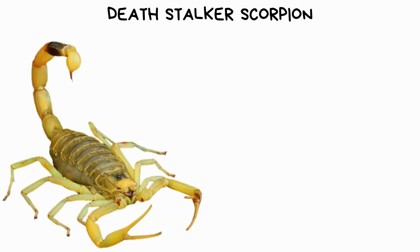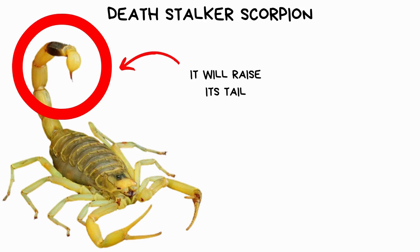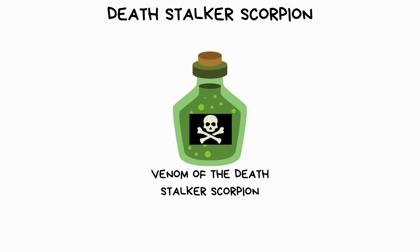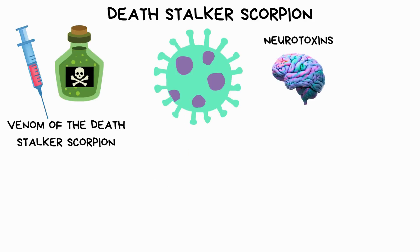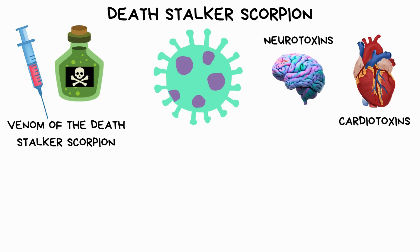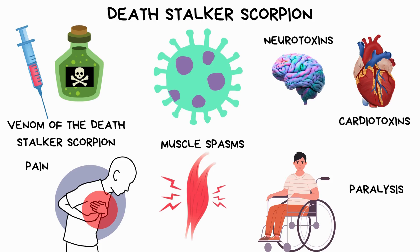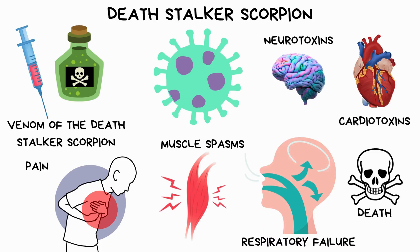When threatened or provoked, it will raise its tail, ready to strike with its venom-filled stinger. The venom of the Deathstalker scorpion contains a potent cocktail of neurotoxins and cardiotoxins, which can cause severe pain, muscle spasms, paralysis, and, in extreme cases, respiratory failure or death.